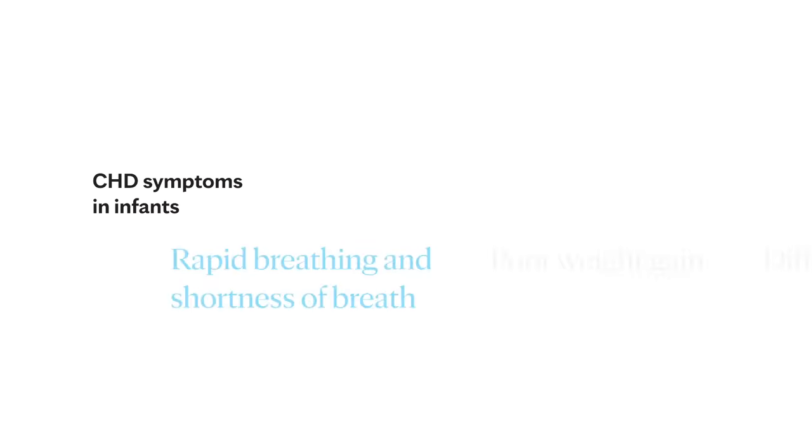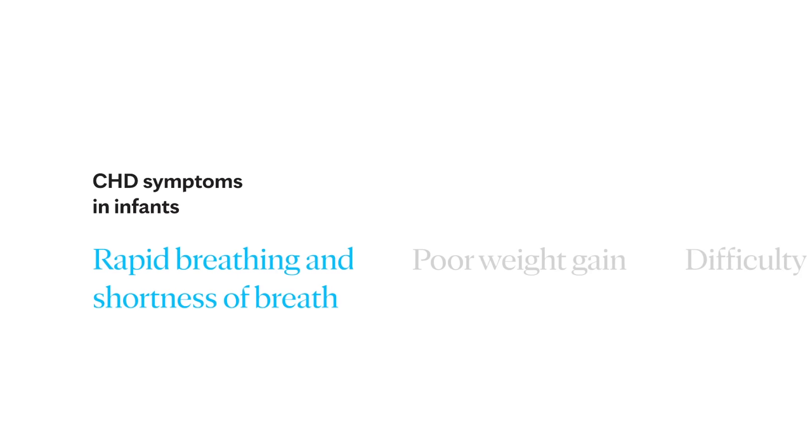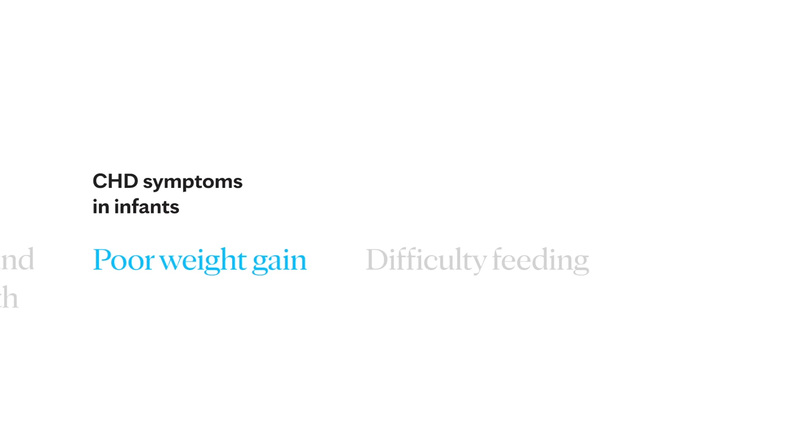Some congenital heart defects cause no signs or symptoms, and indications may only appear later in life. Symptoms can also return years after treatment. Symptoms for more serious forms may become evident in the first few days or months after birth. You may notice a pale gray or blue skin color called cyanosis. Babies use a lot of calories and effort when eating, and thus eating often brings out symptoms of heart failure, such as rapid breathing or shortness of breath. Poor weight gain can also be a sign of congenital heart disease.